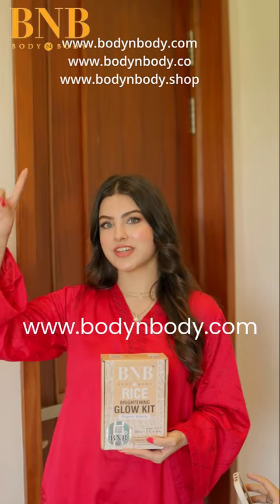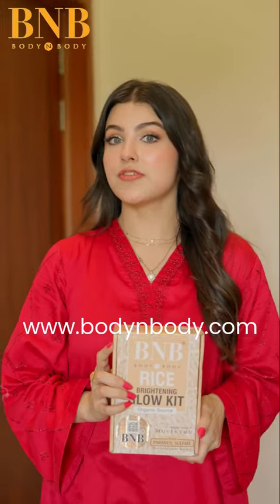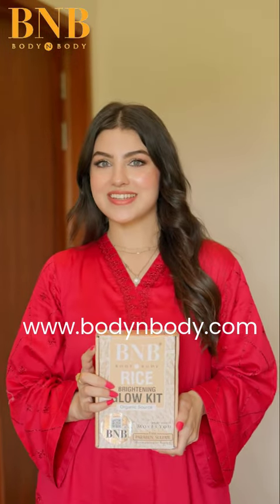So girls, this kit is totally a game changer and it is definitely recommended from my side. Make sure you order only from the official website I've mentioned above.